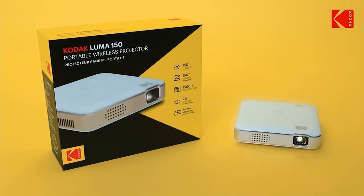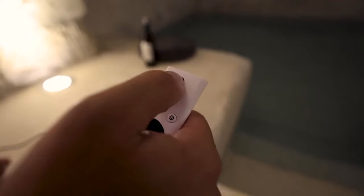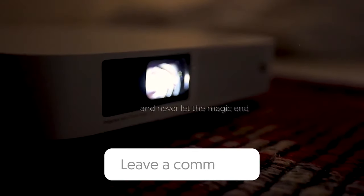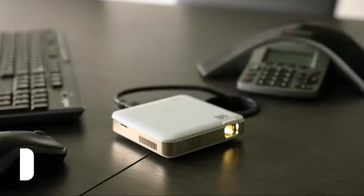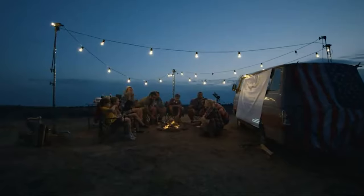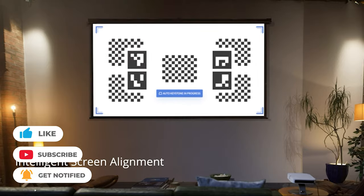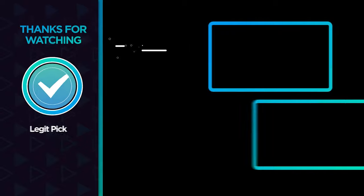That wraps up our list of the best mini projectors. Hope you found this video helpful — if so, please leave a thumbs up. Let us know in the comments below which mini projector you're going to choose. If you liked this video and it helped you, please give it a like, and if you don't want to miss out on any future videos, subscribe to the channel. Hope to see you in the next video!